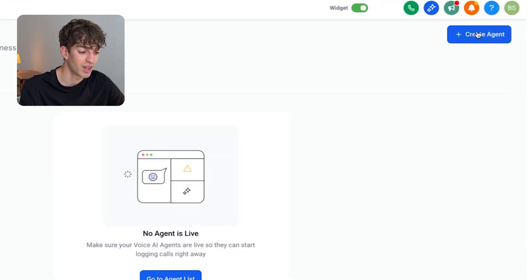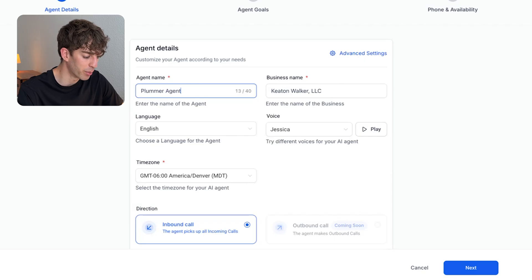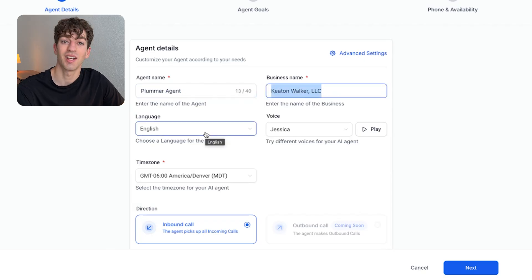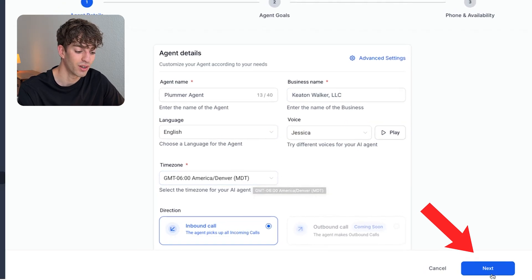Come over to the right-hand side and click on 'Create Agent,' where you'll give your agent a name — I'll just call it 'Plumber Agent.' Then write the business's name, select the language you want the AI to speak in, and choose the voice. I'll leave it as Jessica. You can click the preview button to hear what it sounds like, then select your time zone and click 'Next.'